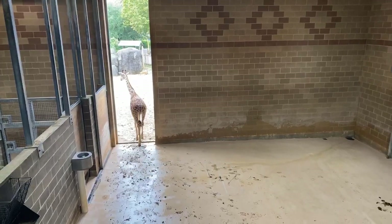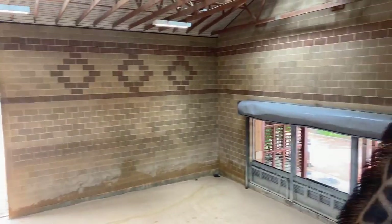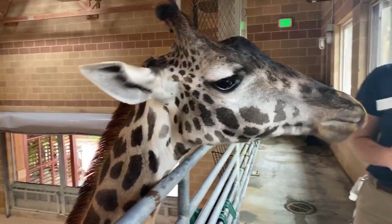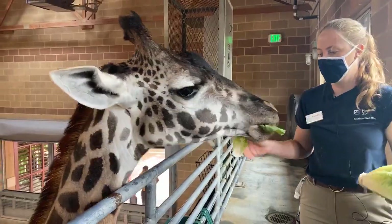As you guys can see, there's a big door open in the background because our giraffe have access to the barn. They're given the choice during the day whether they want to be inside here with us or whether they want to be outside in their outdoor yard habitat. Right now, Asali is choosing to be in here with us because we have lettuce, and that is one of her favorite foods in the whole wide world.